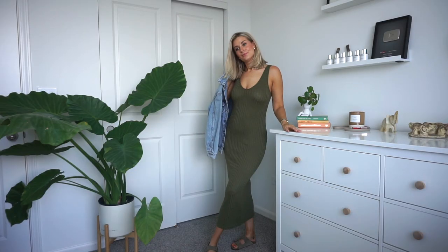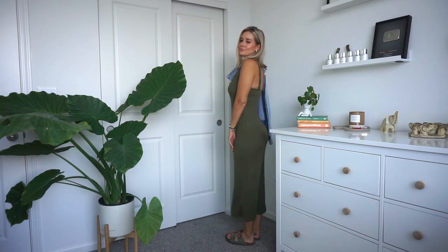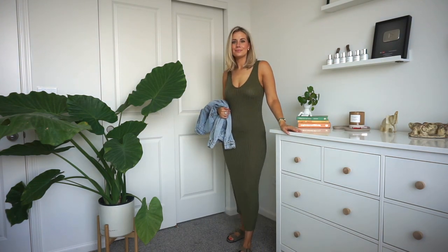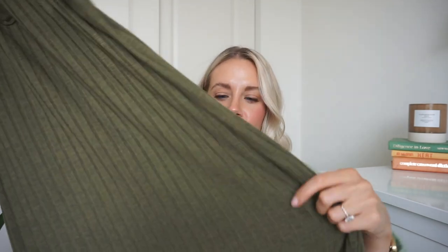Bodycon — can you go wrong? I feel like this would be perfect for transitioning into fall. It's kind of like a knit, sweater-y sort of thing but very thin — borderline sheer, so keep that in mind. I would wear nude undergarments underneath. The camera made it look more sheer than it is in person; when I had it on I didn't notice it. It's a beautiful olive-green sweater material. You can wear a bra with this because the straps are thick enough. It's a sweater, slinky, tube dress sort of material. I love the ribbed detail. Pair it with a denim jacket to make it more fall-appropriate — sneakers, sandals, anything would be super cute.